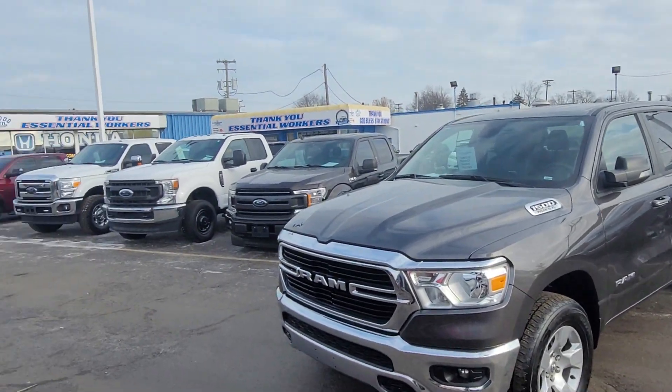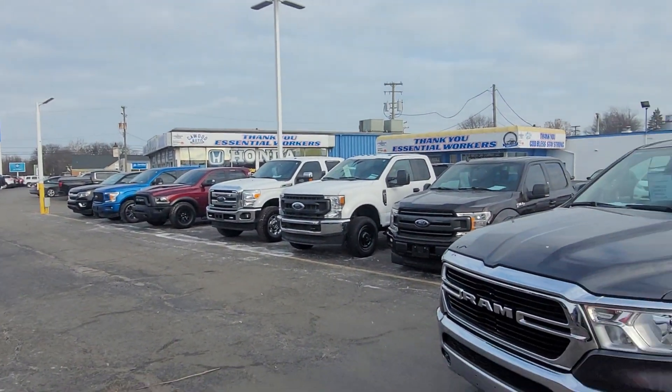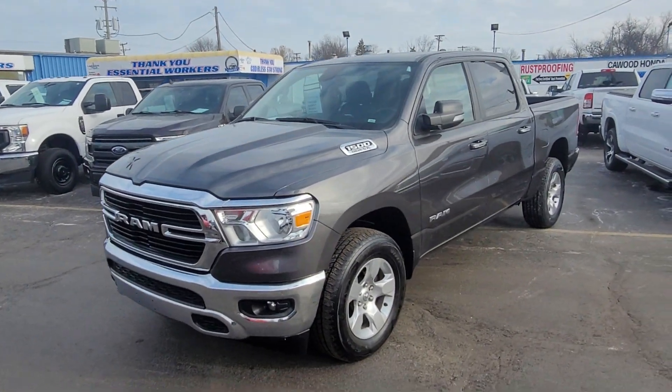Good afternoon everybody. This is Kyle at Kaywood Honda here in Port Huron, Michigan. Today I want to show you this 2020 Ram 1500.